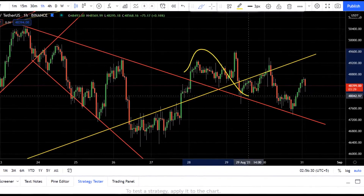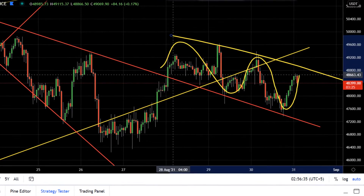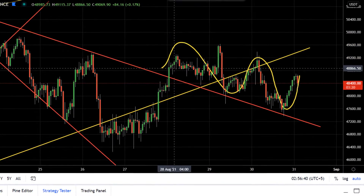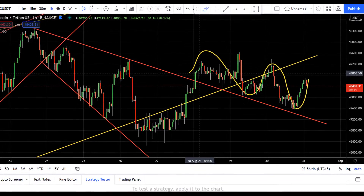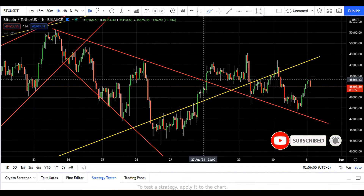Bitcoin price for the past two to three days is moving in a very sideways channel. I can see one bearish and one bullish pattern, and I'll tell you what I think the price will do in the next few hours. If you want to know more details where the Bitcoin price might go in the next immediate future, then please watch this video till the end.